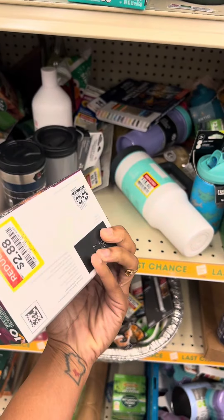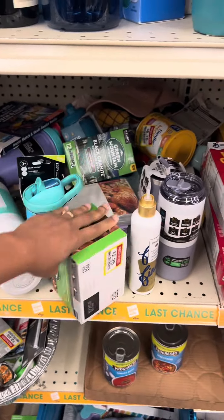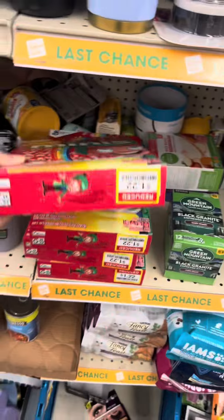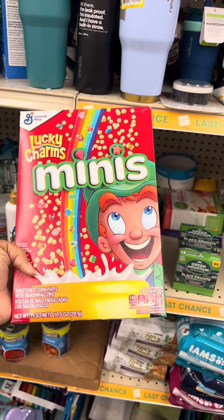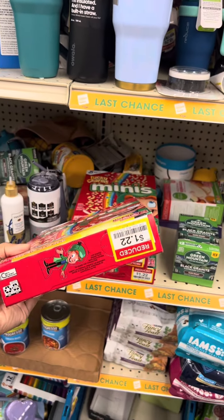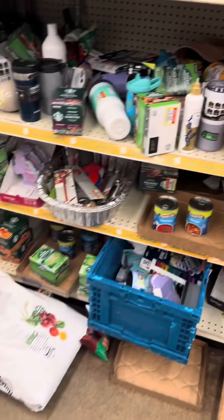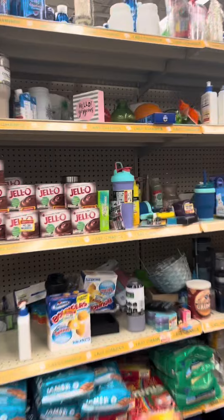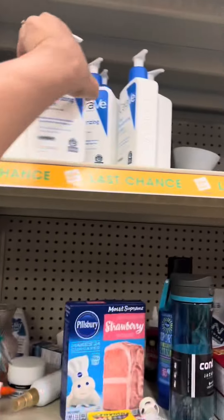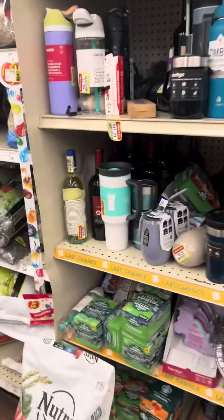Dark roast at 88 cents — nah. But yes, clearance will vary store by store, always check. And then there's another find — these were $1.22 and I have a $1 off two digital coupon, so it makes it like 70-something cents. Always scan because you never know what coupons you might have, and always check the weekly ad for additional savings. A lot of these CeraVe moisturizing lotions are $5.10 — too much for me — but always check your clearance section.